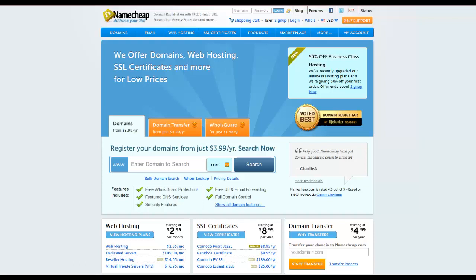Hey healthy gamers, this is Jack here. Today I'm going to be showing you how you can create your very own professional website very quickly, very easily, and pretty cheaply. Less than 50 bucks a year you'll have to spend on your own website.